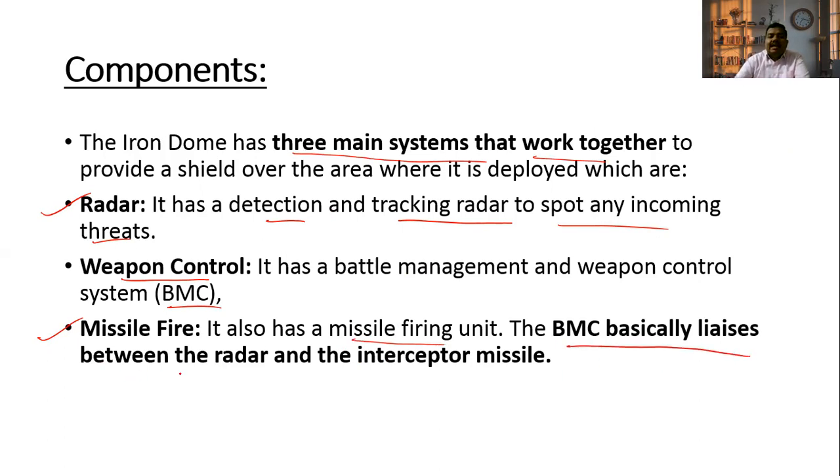The BMC basically liaises between the radar and interceptor missile. First, radar detects the incoming threat. Then the weapon control system analyzes it, and interceptor missiles are launched as a defense against the incoming missiles. This is how the Iron Dome works.